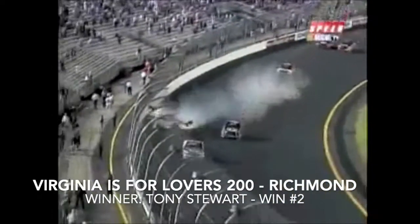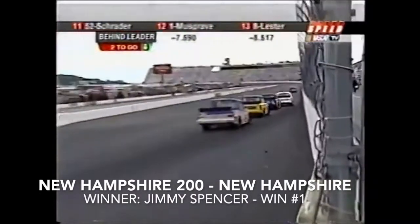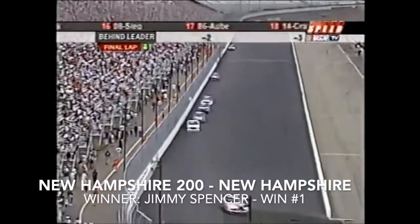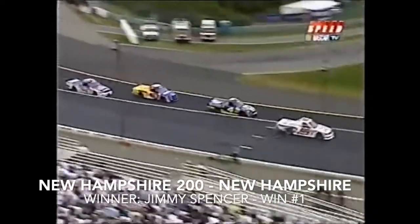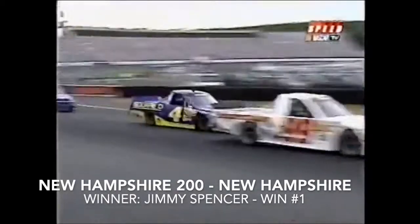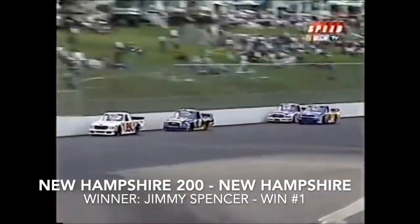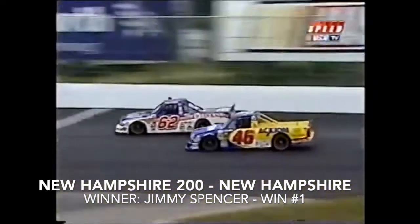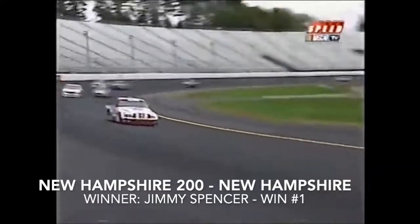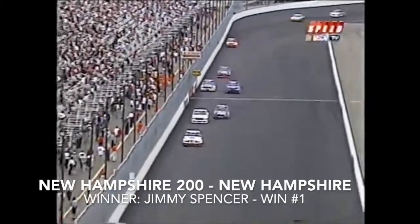Bobby Hamilton wrecks Brendan Gone on the last turn as they cross the checker. Jimmy Spencer sees the white flag — one lap to go — for his first ever victory in New Hampshire. This will be his first ever truck series victory in only his second start. He's got a lot of distance over second place Carl Edwards and Bobby Hamilton battling back behind him. Out of turn four — Jimmy Spencer gets the checkered flag at the New Hampshire 200!